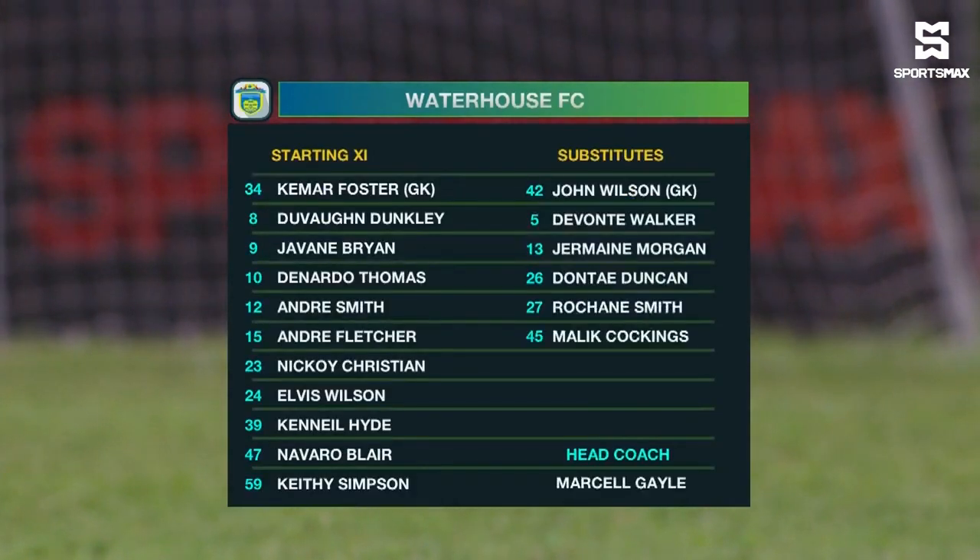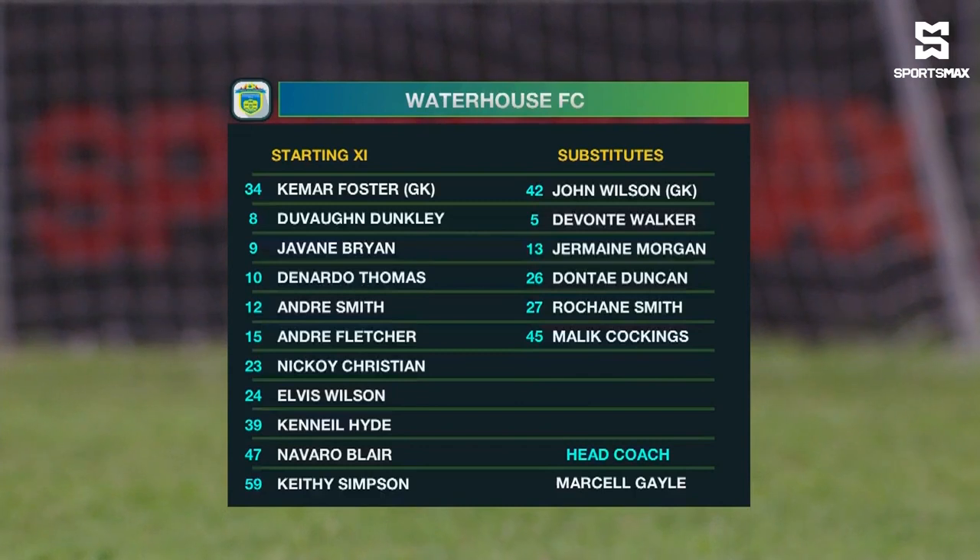Starting lineup for Waterhouse: in goal, Kemar Foster. The back four consists of Hyde, Simpson, Wilson and Blair. In the middle of the park, Donato Thomas. Nikoi Christian looking to make his mark after his move from Dunbeholding. Devon Dunkley and Andre Smith up front.